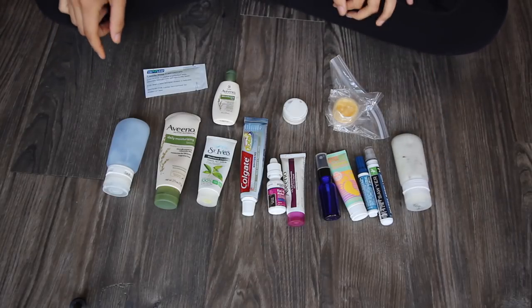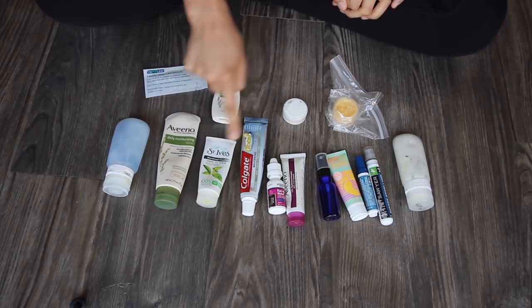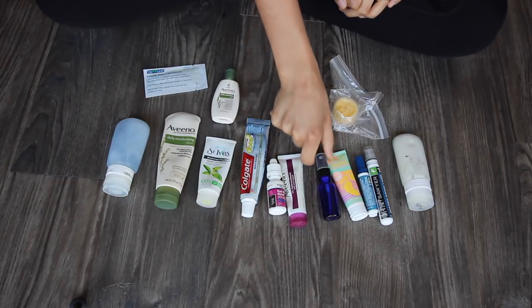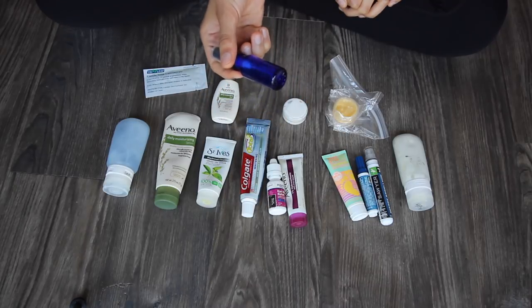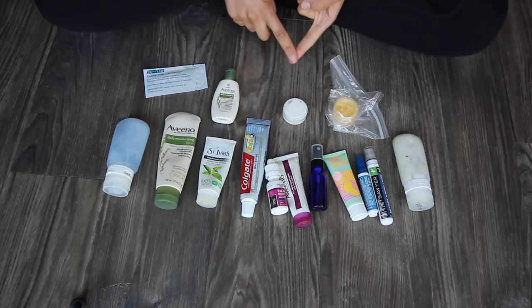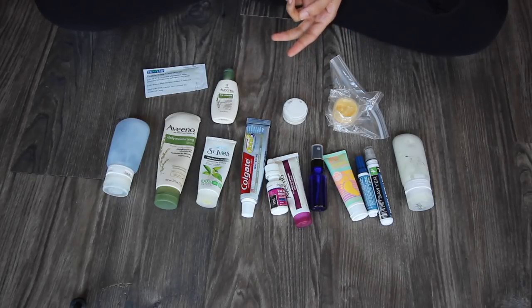These are all the liquids I'm bringing: body wash, lotion, a little lotion to carry with me, face wash, toothpaste, eye drops, itch cream because I'm expecting to get bitten a lot. This is my travel lifesaver — it's a mix of rubbing alcohol and a bunch of drops of lavender essential oil. I use it as hand sanitizer and also as a refresher spray on my armpits and between my chest when you get sweaty. The alcohol is very cooling.